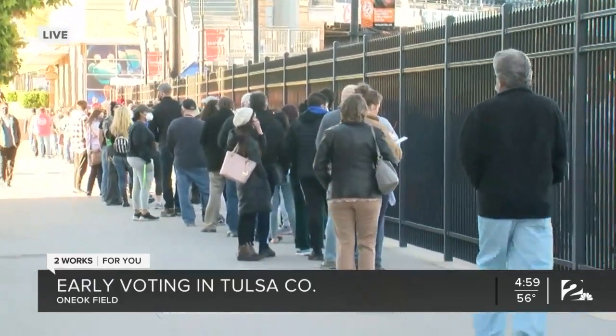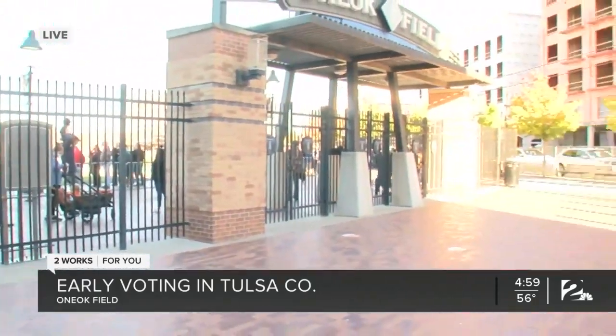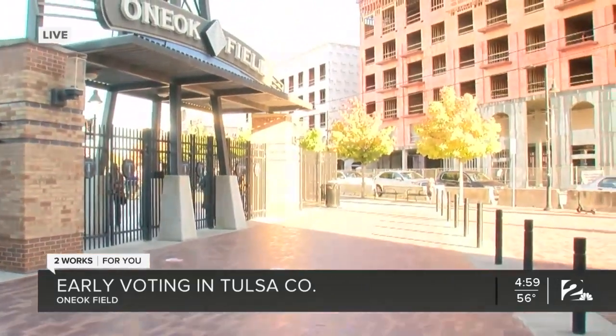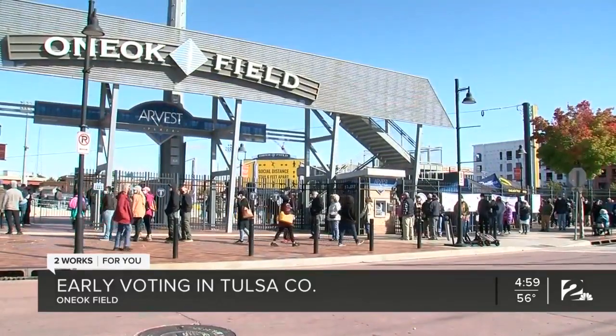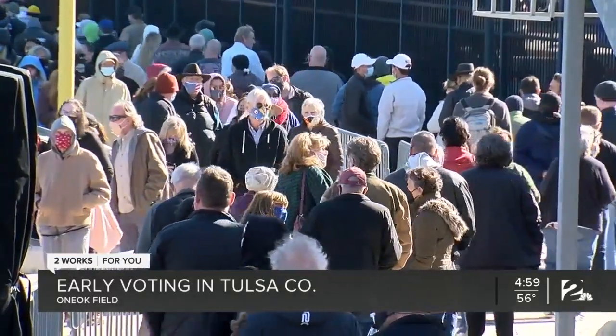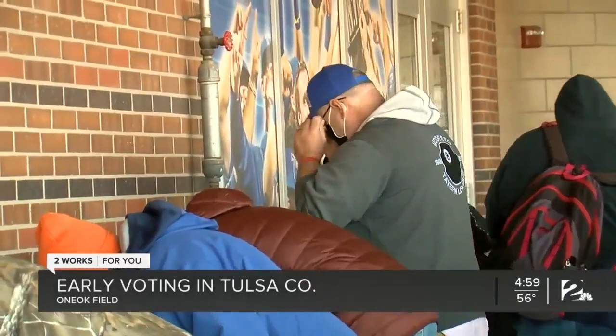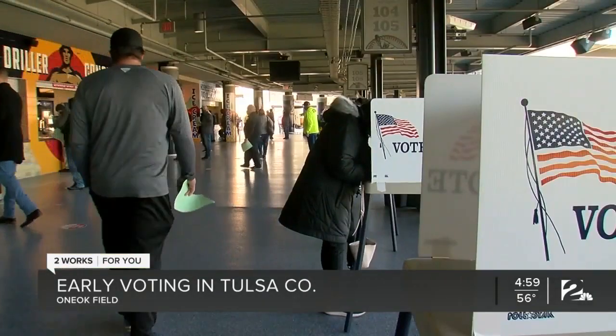But earlier today, this morning and early afternoon, even in the rain, cold and drizzle, the line was wrapped all the way around here down on Elgin towards Archer and almost nearly all the way to Greenwood Avenue. Voters I spoke to in person said that they waited about two, two and a half, sometimes even three hours before they were able to get to the ballot booths and cast their votes.